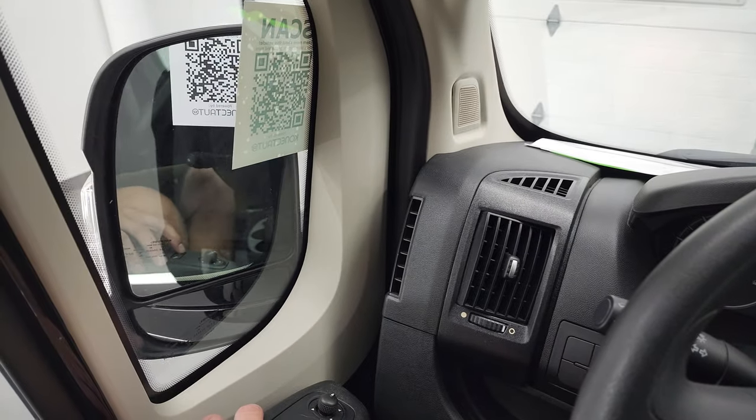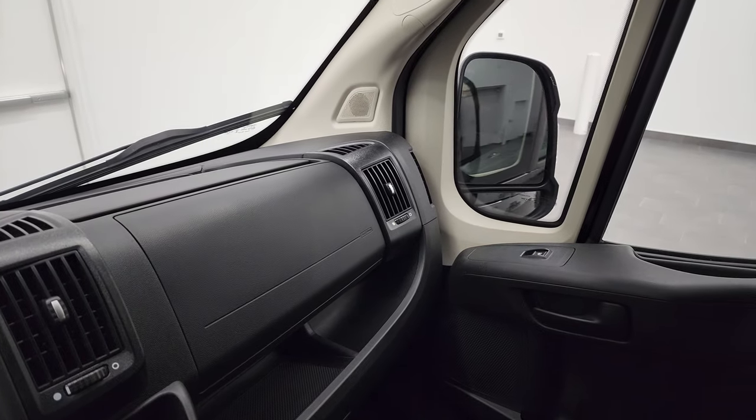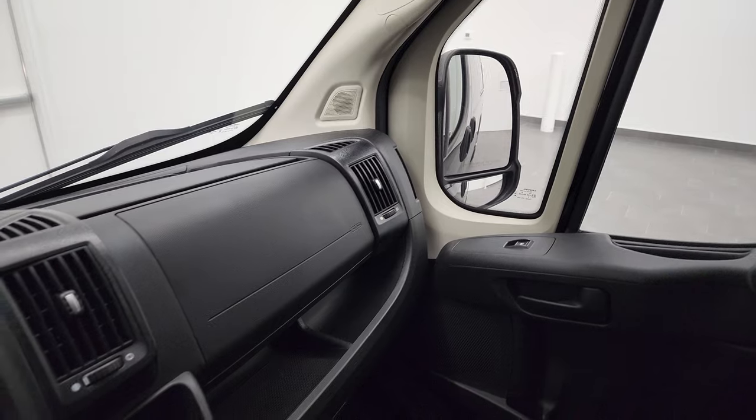There we go — that button closes the mirrors. I always like showing both sides so that you know both sides are working properly.